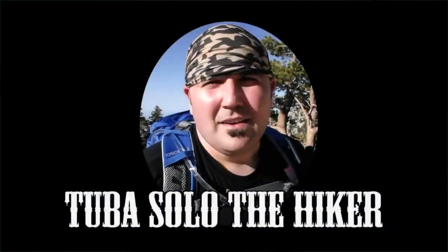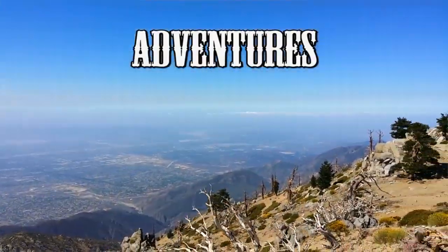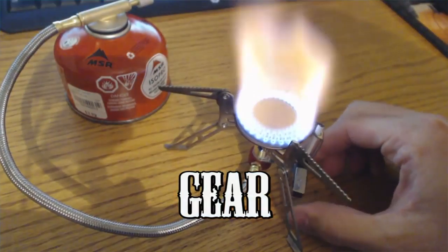I have three friends who are also doing this video. You may have already watched one of them — if you did, welcome to the channel. My three friends are Tuba Solo. I'm so jealous of him. He lives out in California, out west, seeing this amazing country and he has some amazing gear videos. Make sure you check out his video after this one on his gear loadout.